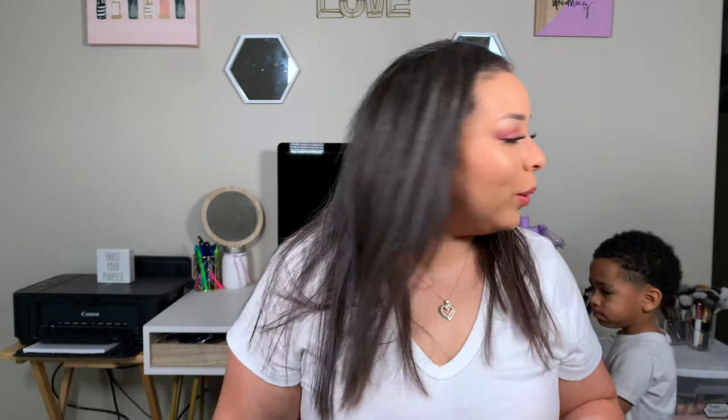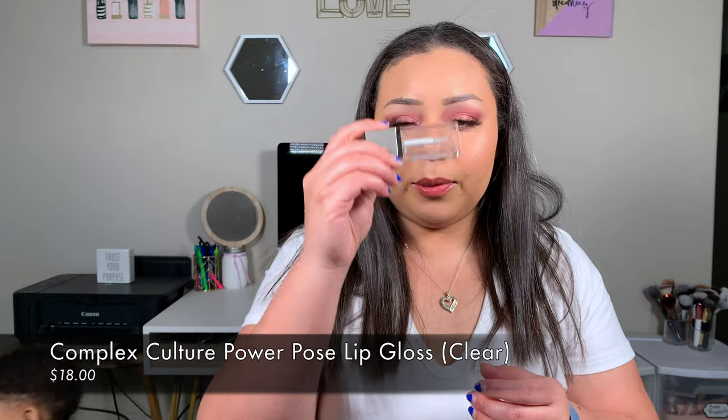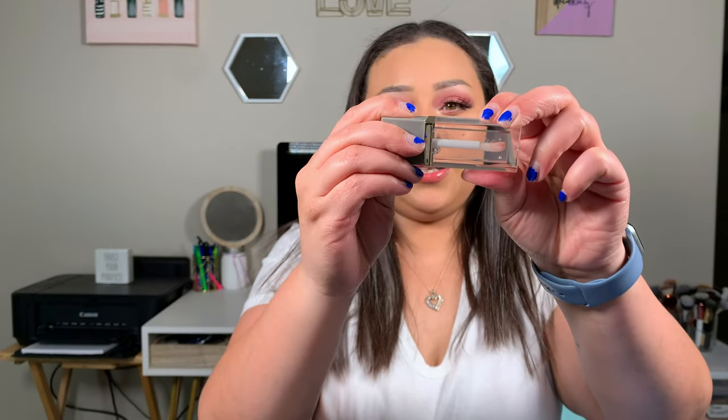I got three makeup things and two non-makeup beauty things. The next item was the Complex Culture gloss — I have it on today over a lip liner. It's super clear normally, and it's a really pretty gloss. It's not thick, not goopy, not sticky — it feels almost like a lip oil but a little thicker, just really nice. This retails for $18. I've really gotten into gloss lately, and I love Complex Culture — I only found them because of Ipsy!